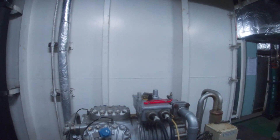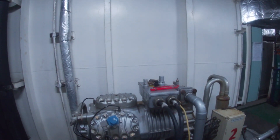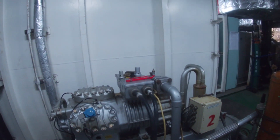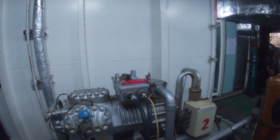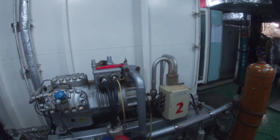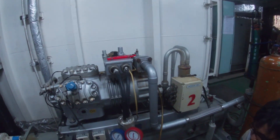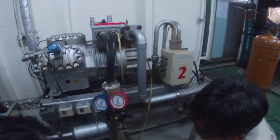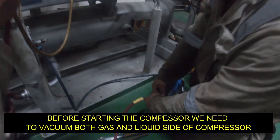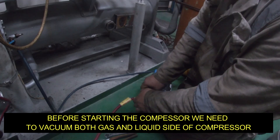So after the installation of the expansion valve with the washers inside, we will be trying to vacuum the system on the gas side in order to take out the air in the system. We will be using the vacuum machine for taking out the air.